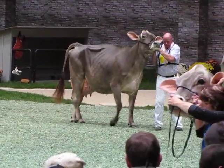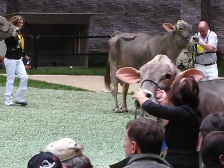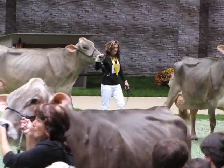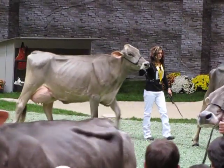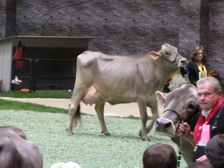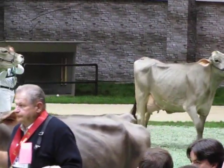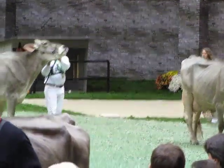Fourth place cow — another dairy cow with so much openness of rib, flat bone, clean bone, and also just a nice, beautiful udder when you see her from the side and from the rear. When you get down here, you can talk about these cows all day. Just a fantastic class. Congratulations.